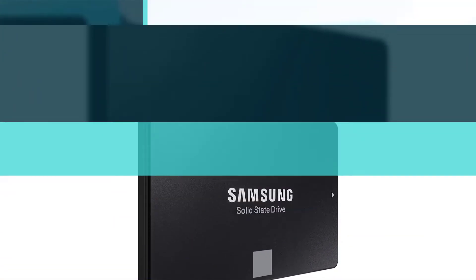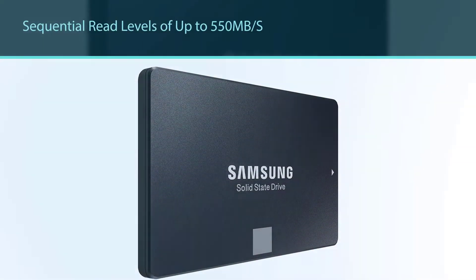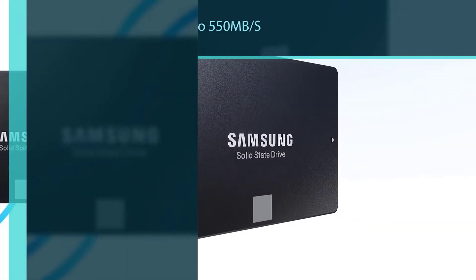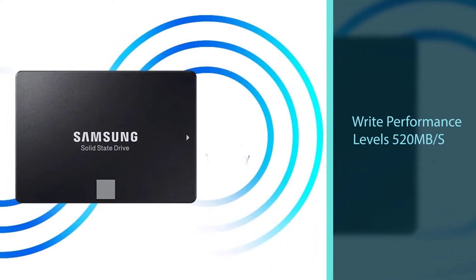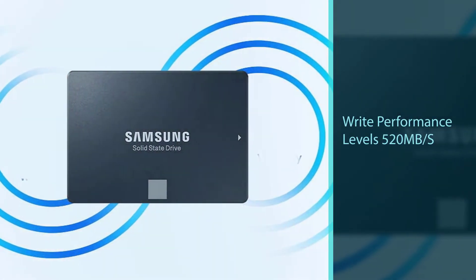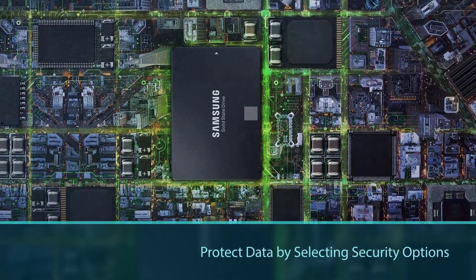Sequential read and write performance levels of up to 550 megabytes per second and 520 megabytes per second, respectively. Protect data by selecting security options, including AES-256-bit hardware-based encryption compliant with TCG Opal and IEEE 1667.